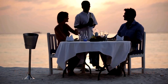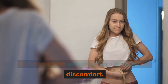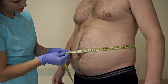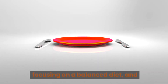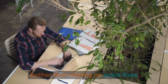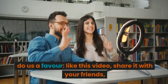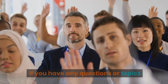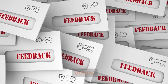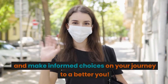In summary, waist trainers may offer a temporary illusion of a smaller waist but come with potential health risks and discomfort. They do not provide a permanent solution to weight loss or body shaping. If your goal is to lose weight and shape your body in a healthy and sustainable way, consider consulting with professionals, focusing on a balanced diet, and incorporating regular exercise into your routine. Rather than relying on quick fixes, invest in long-term strategies for your well-being. If you found this information helpful, like this video, share it with your friends, and subscribe to Practical Health Tip. Thanks for joining us today — leave your questions in the comments below, take care, stay healthy, and make informed choices on your journey to a better you.